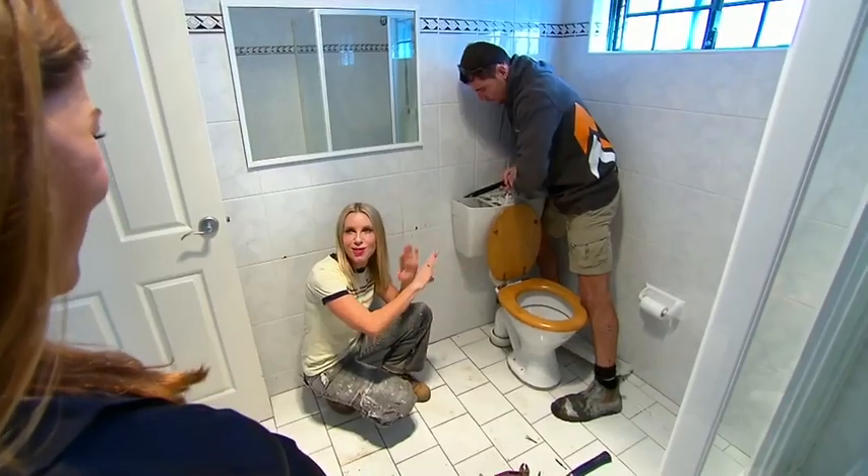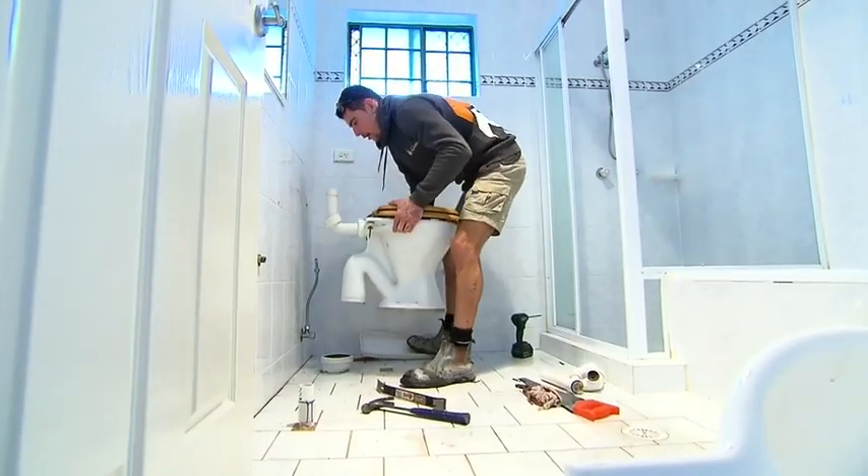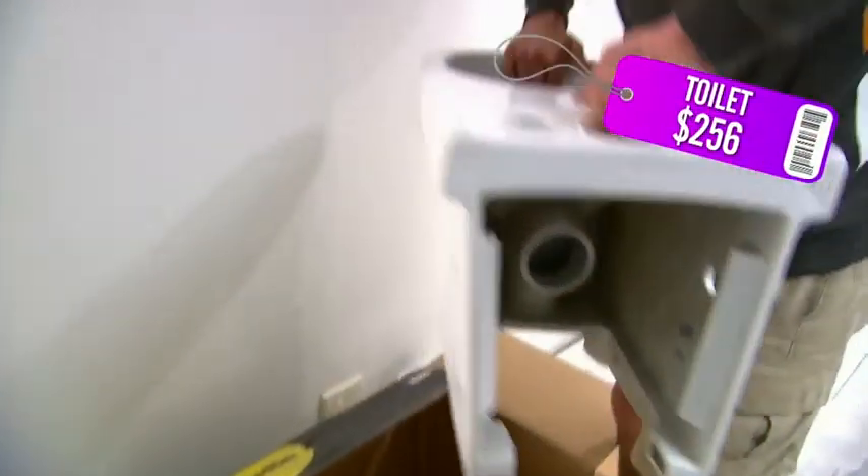This toilet is just so wrong on so many levels — you've got a plastic cistern, the pan is off the wall. Now, toilets you can buy from $150, so just buy a cheap one and modernise.